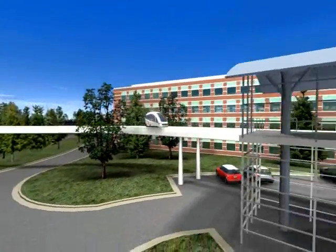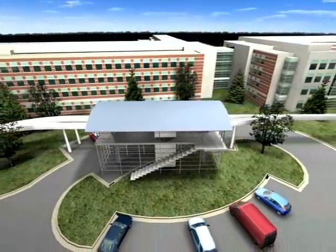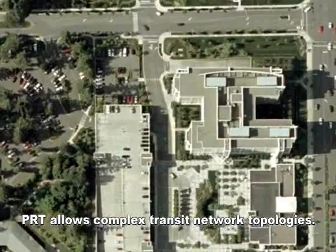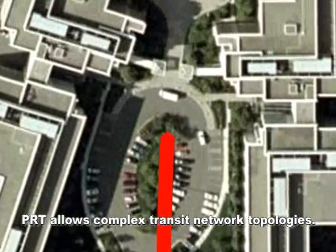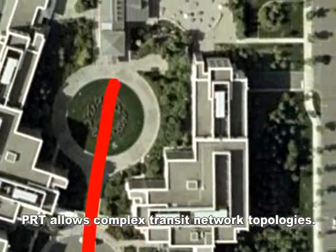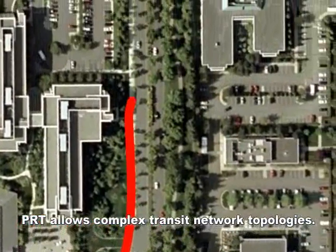Lightweight vehicles reduce the cost of the elevated track. Proven off-the-shelf system components further contain costs. PRT allows complex transit network topologies, weaving tracks around buildings with tight-turning radii, bringing transit right to the front door, placing many stations close together.